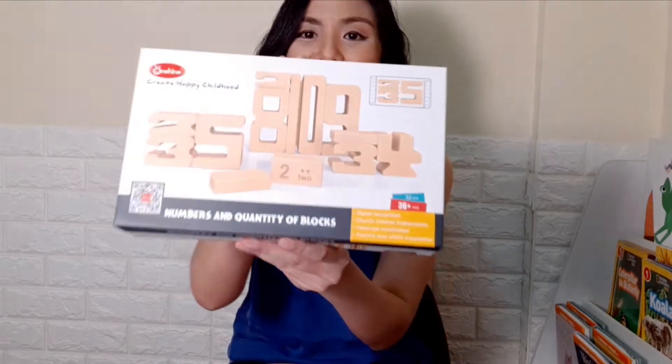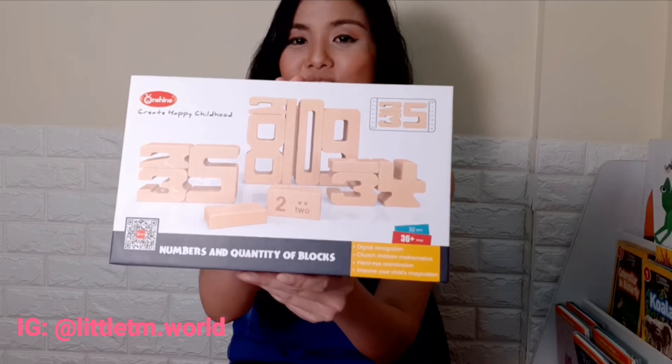Hi guys! Today I'll be sharing with you a cool educational toy that my twins have been playing with for the past week. It's called Number Blocks and it's from LittleTMsWorld on Instagram.